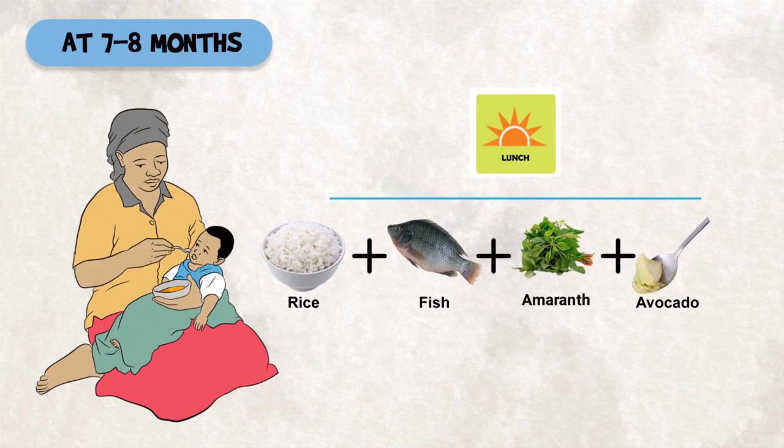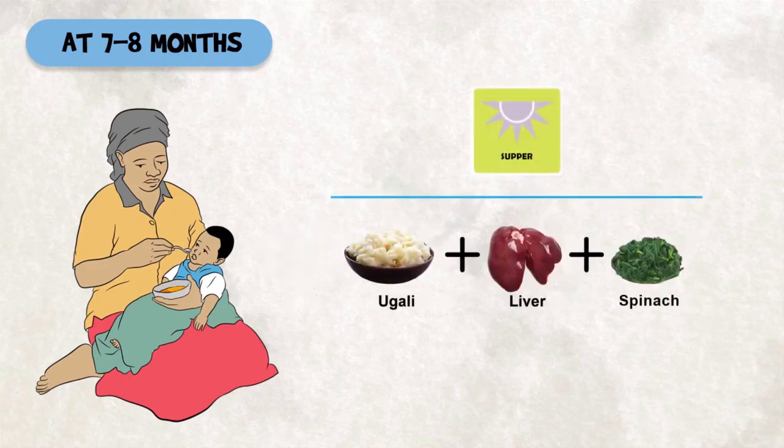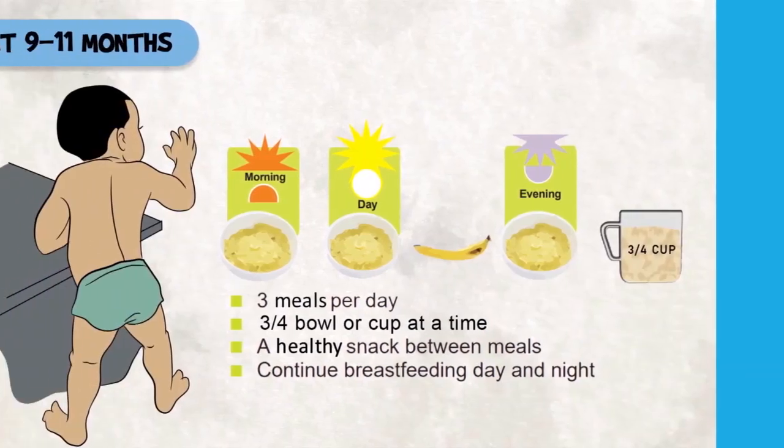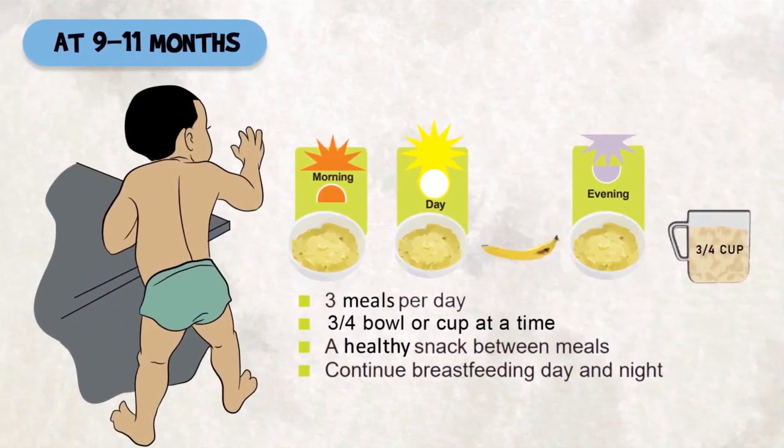At lunchtime you can give rice, fish, and amaranth. Add a tablespoon of avocado to enrich the meal. For supper you can give mashed pasta, fruits, and eggs. Also add afforded foods like garlic, liver, and spinach. Continue breastfeeding frequently, day and night, and whenever the baby wants to.